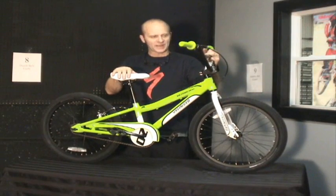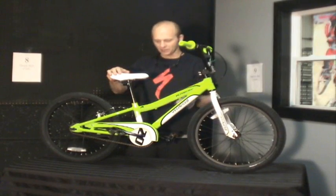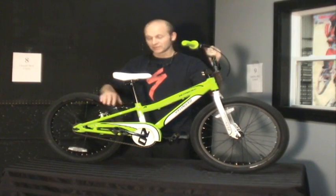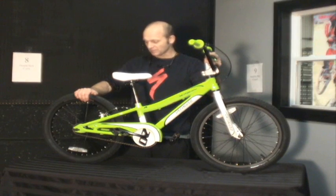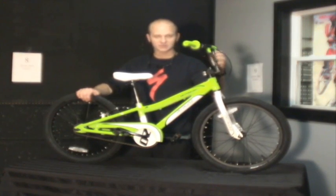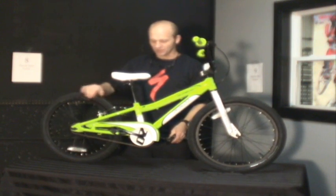The next size up is a 20 inch — again, 20 inch wheels. This is a Specialized Hot Rock. We put five and six year olds on these bikes pretty regularly. Sometimes we have to install training wheels; this bike doesn't come with training wheels, but if the kid's a little bit of a late starter then we'll put training wheels on it, and this will be the bike they learn on, maybe when they're seven — not uncommon.